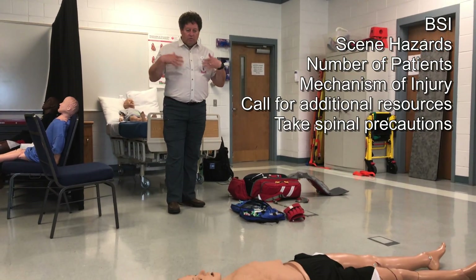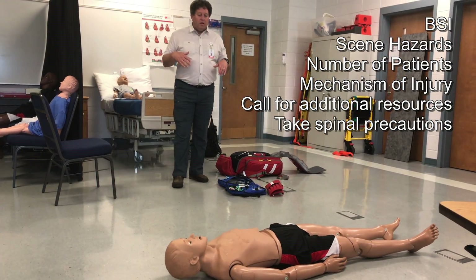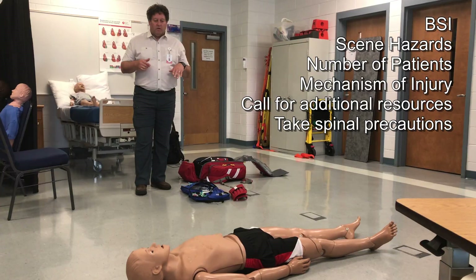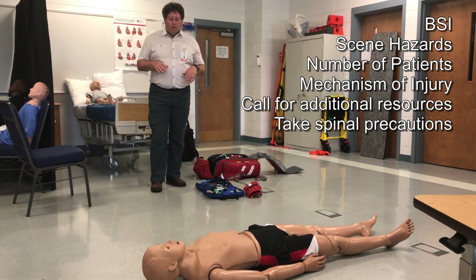I have my gloves, goggles, and other PPE needed for my crew and I. Checking the scene for any hazards, checking the crowd to see if there is anything unruly, making sure the vehicles are stopped, and nothing else is going to hurt my crew or I.